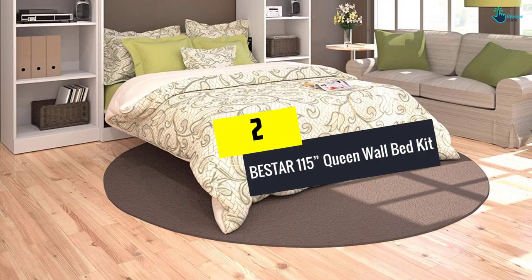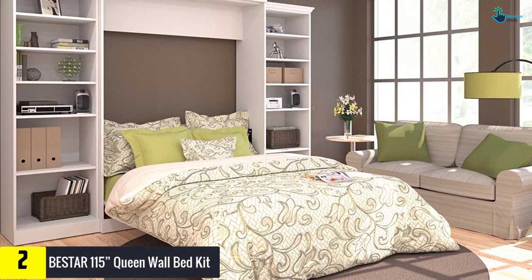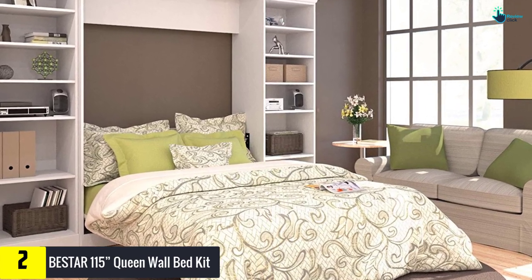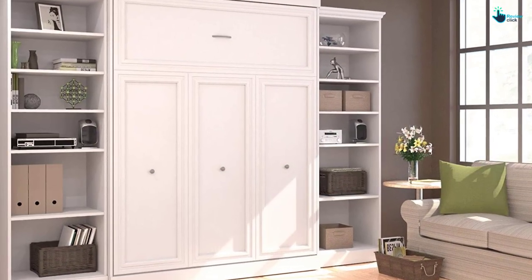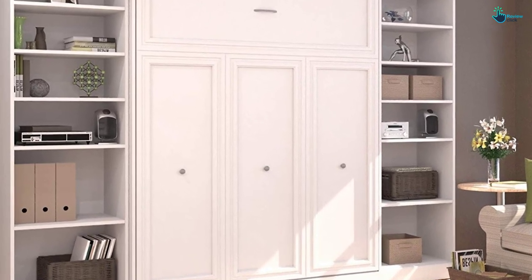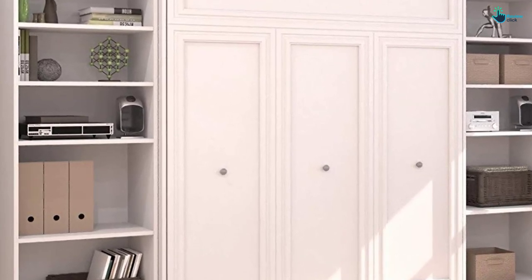At number 2, we have the B-Star 115 Queen Wall Bed Kit. Smaller studio apartments are looking for ways to save space and address all the necessary furniture pieces within. That's how the wall bed kit came into the limelight and has become quite popular among masses these days. Let B-Star present you with the finest Queen Wall Bed Kit, which is 115 inches in size. You might have to assemble the item, but the end result is worth the time invested.